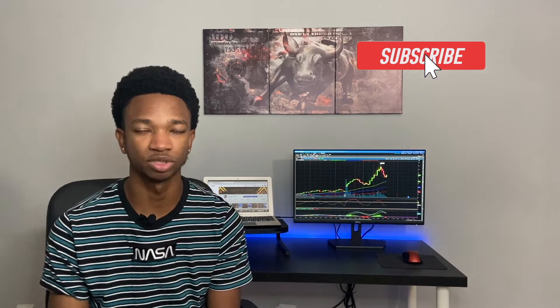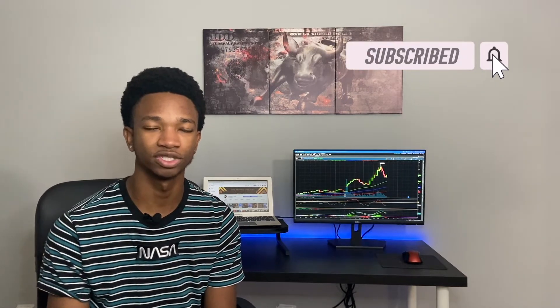I'll take you guys through the charts and show you exactly how to play these two stocks. If you're going to enjoy this video, make sure to give it a thumbs up and subscribe for more trading content. Also, if you want to be a part of a trading community with over 1,600 members, make sure to check out the Discord channel in the description down below.